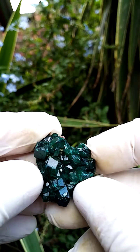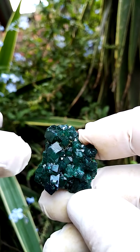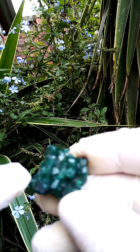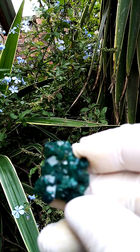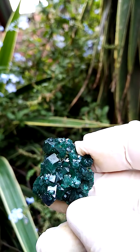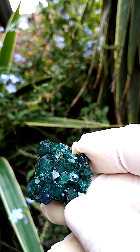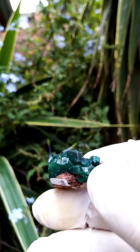Now let's have a look at the size of these dioptase crystals. For the species, this is pretty, pretty large — there's another one jutting out there. From the Katanga Copper Crescent in the Congo: dioptase, solid dioptase crust, minor matrix.